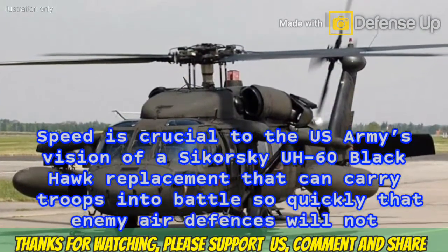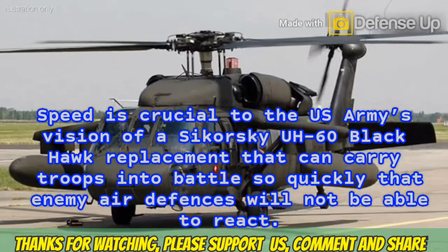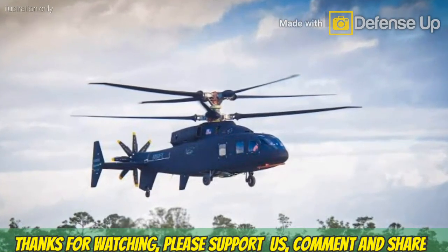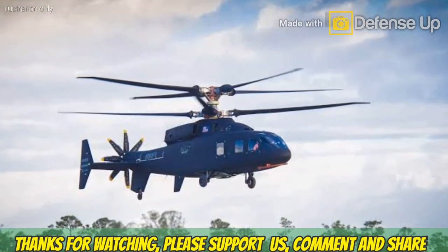Speed is crucial to the U.S. Army's vision of a Sikorsky UH-60 Black Hawk replacement that can carry troops into battle so quickly that enemy air defenses will not be able to react. By flying below or quickly past enemy radar, the SB-1 can minimize the opportunity for the rotorcraft to be detected, acquired, tracked and fired upon.